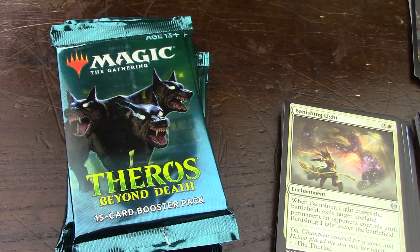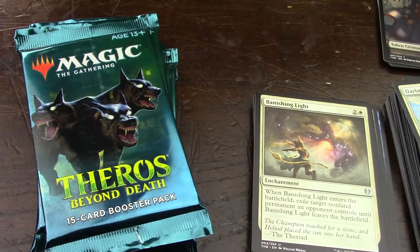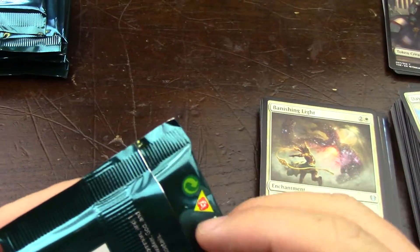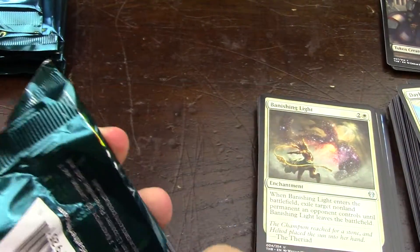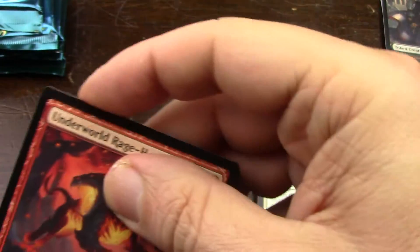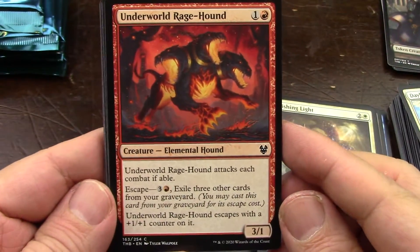Let's crack six more packs of Theros. We are into the first left column, the first 12 packs of the box. I think that's all I'm cracking for today. I already cracked two temples and I'm hoping to crack no more. No more temples. Let's hope for that.